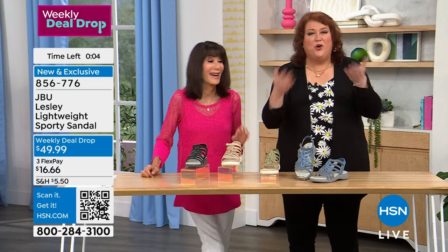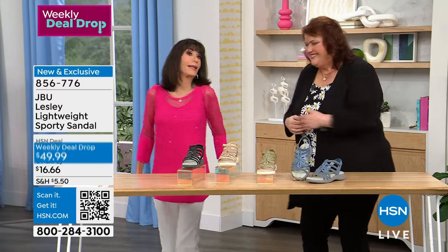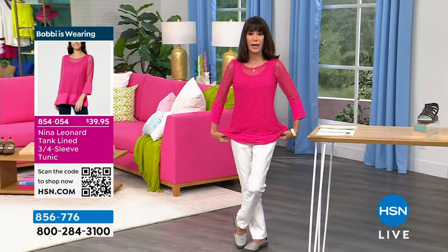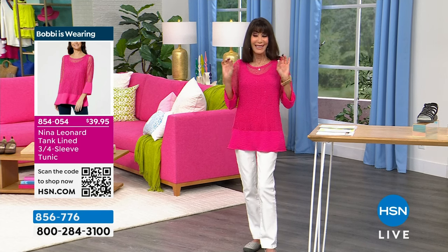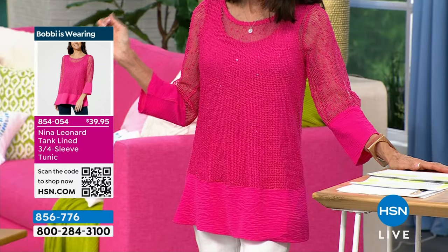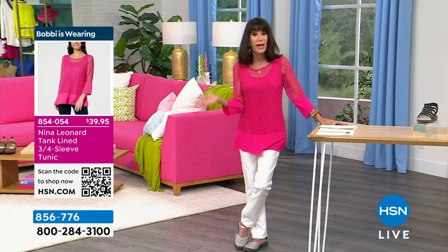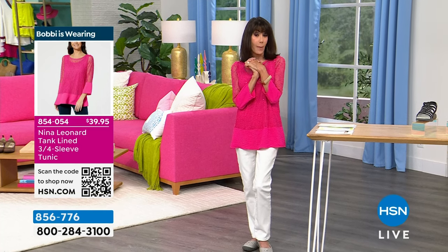We're going to take a quick break. I also want to show my Nina Leonard top — wearing it with DG2 jeans. It has a separate tank built in with little hints of sparkle throughout. Several colors available at $39.95. Dial 854-054 or go to HSN.com and check out the entire host closet.